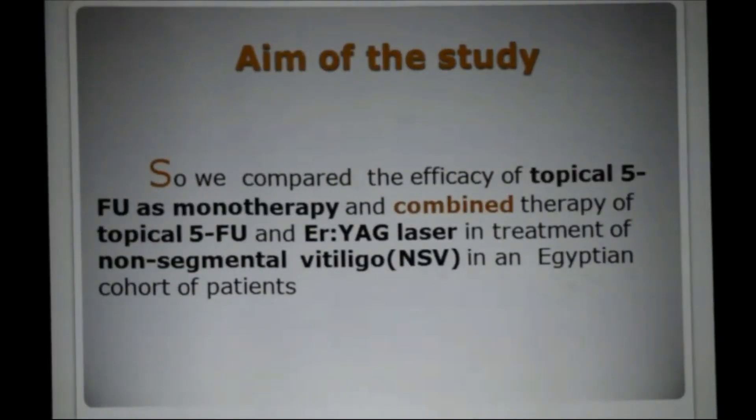So we compared the efficacy of topical 5-fluorouracil as monotherapy and combined therapy of topical 5-fluorouracil and Erbium YAG laser in treatment of non-segmented vitiligo in an Egyptian cohort of patients.